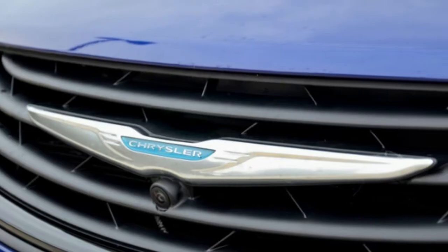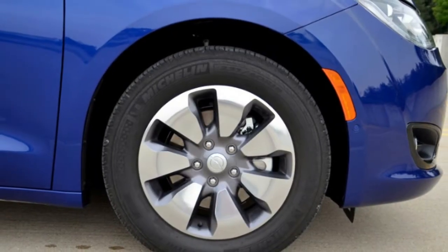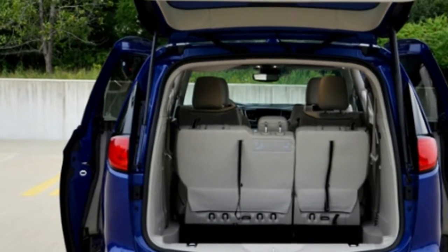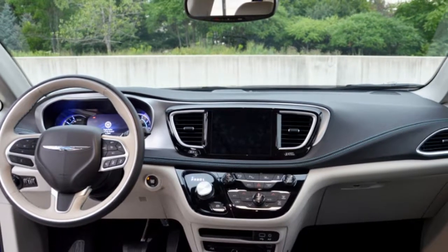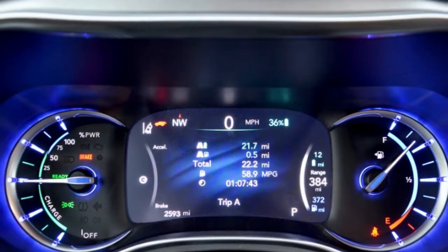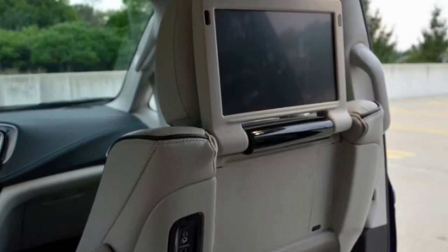We also checked the box for the hybrid appearance pack at $395, to add 18-inch polished aluminum wheels, body color treatments for the mirrors and door handles, and a black spear applique for the rear fascia — it's not worth your money. We topped it off with the $1,595 tri-pane sunroof, which is totally worth your money. Final cost including destination: $49,325. It's reasonable considering the level of what the Limited offers, and as we all know, hybrid tech isn't cheap.